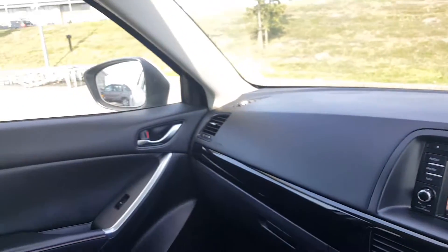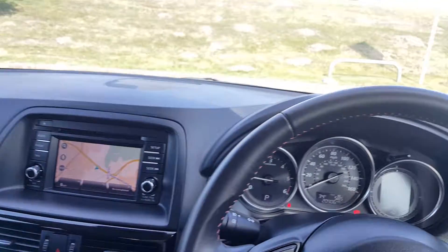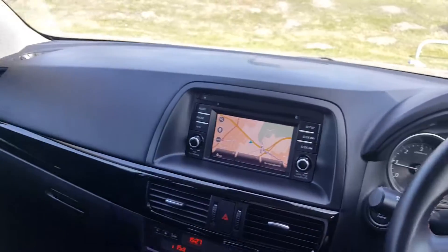The car has recently been serviced by ourselves here at Paris. It's in great condition, so if you're in the market for a Mazda CX-5 that's got plenty of gadgets and gizmos and is great for a growing family, pop down to Paris in Mansfield. Thanks for watching.